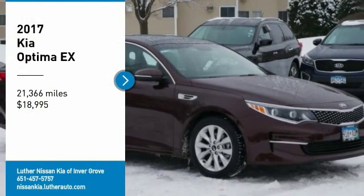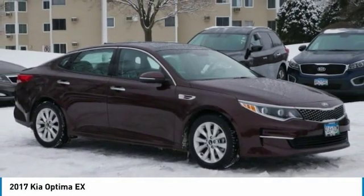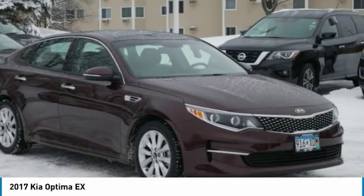You are going to love the 2017 Optima. The all-new Kia Optima offers a new level of style and performance features from Kia.